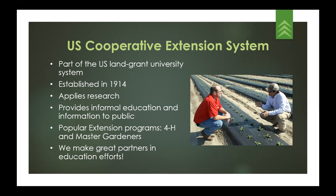Please keep Extension in mind as a potential partner on your next urban and community forestry project. Though several Extension educators provide urban and community forestry information to their communities, the number of educators in this area are few. Our hope is that these webinars will help increase Extension educators' role in urban and community forestry education and outreach.